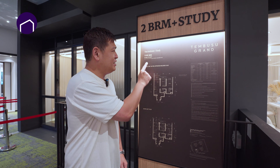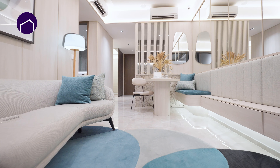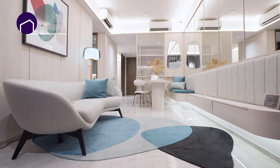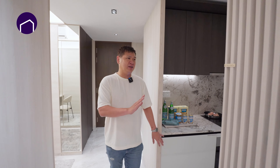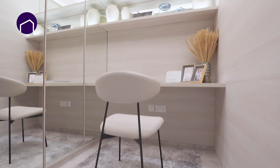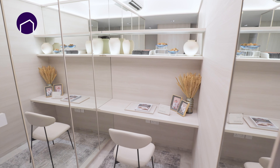This is our two-plus-study unit, 743 square feet. Come, let's go and see what's inside. I like this area where you can do an enclosable kitchen. And this is a study area which can be converted to a single room. Wow, check this out — the utility area is here too.